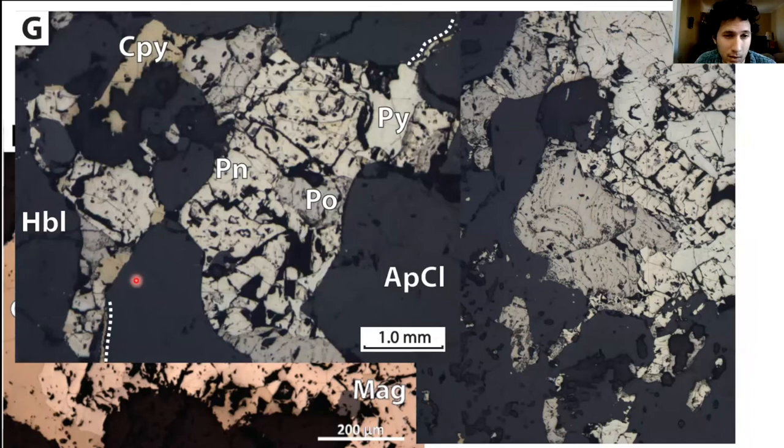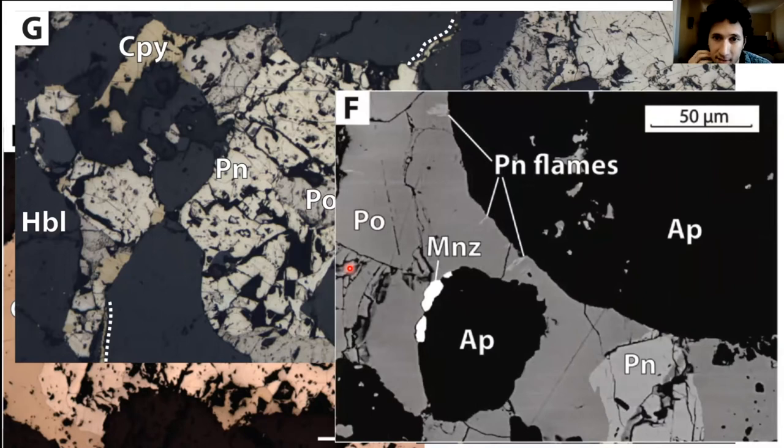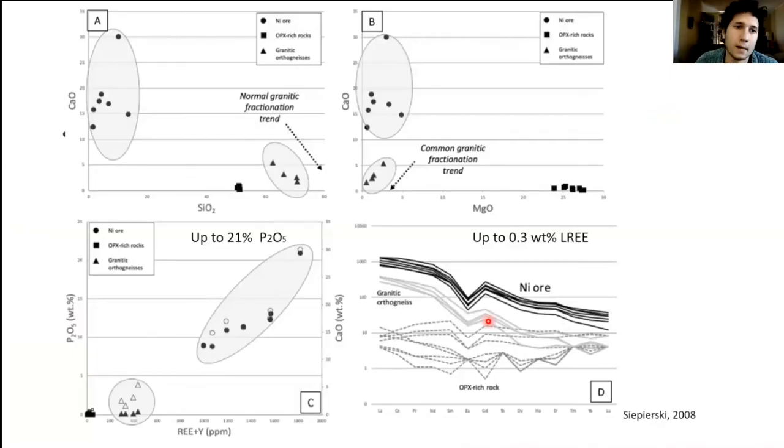Large apatite grains and pentlandite are visible in hand sample, with pentlandite typically showing octahedral parting. In BSE image, pyrrhotite-pentlandite may also be present as exsolution lamellae, and in contact with apatite there can be monazite formation. Looking at whole-rock data from Zappski 2008, the sulfide mineralization is notably enriched in phosphorus — up to 21–22 wt% P — and 0.3 wt% rare earth elements, highlighting this unconventional nickel mineralization distinct from normal sulfide nickel deposits.